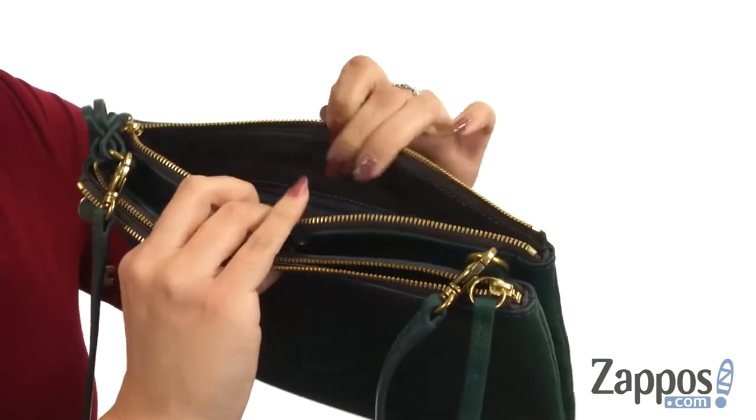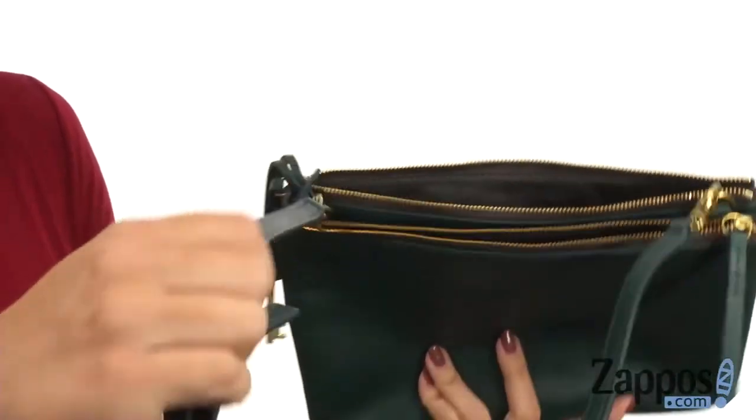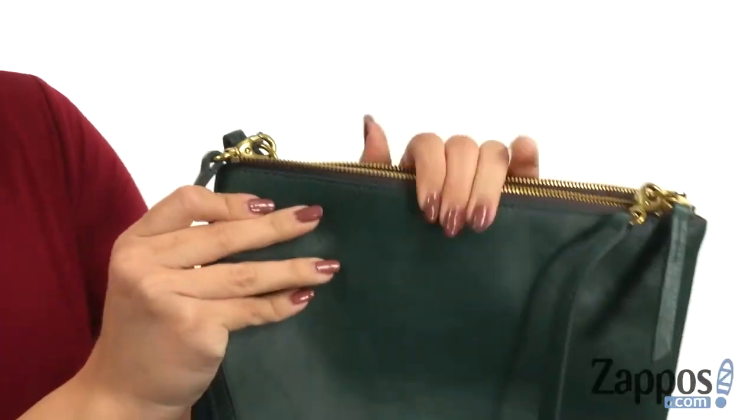The middle compartment has a snap closure and it's nice and roomy. The back one gives you a back wall zipper pocket to organize some loose items too. It'll all be hanging on your shoulder with this comfy crossbody strap, which is adjustable as well as detachable.